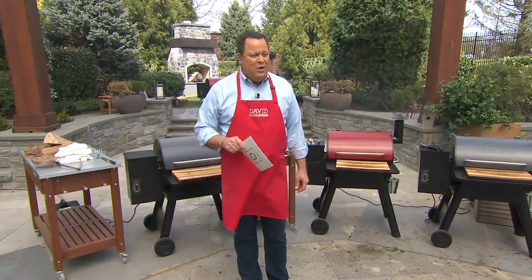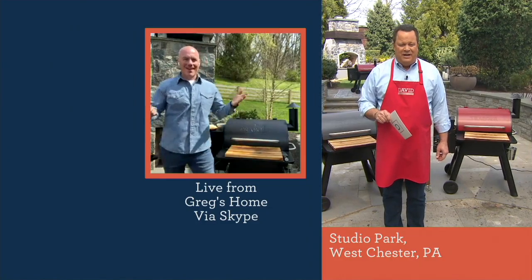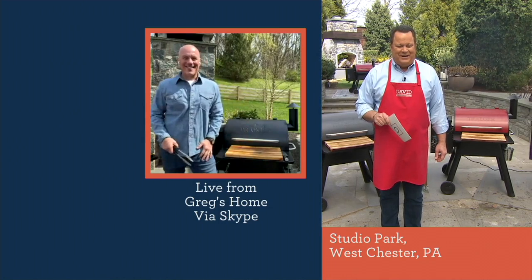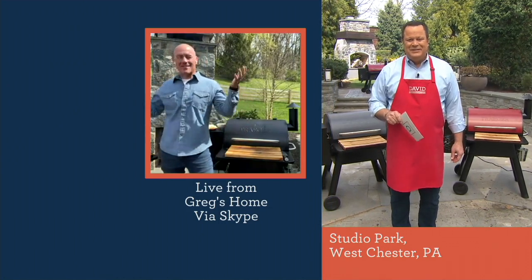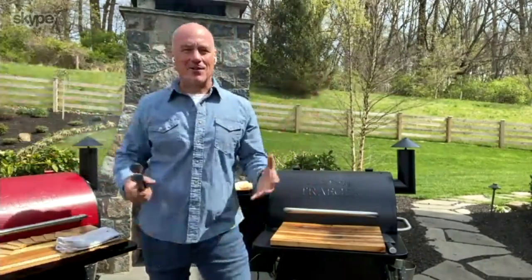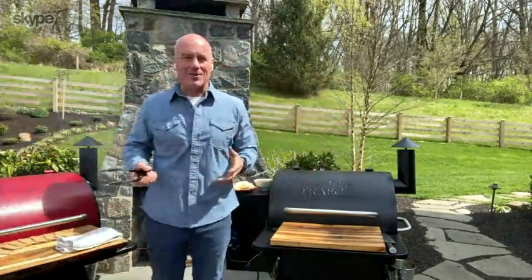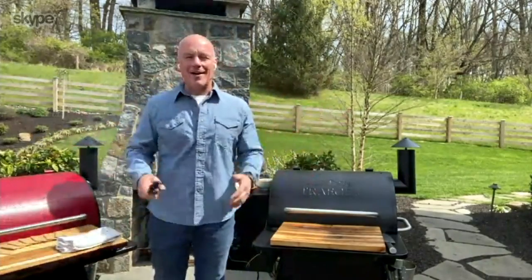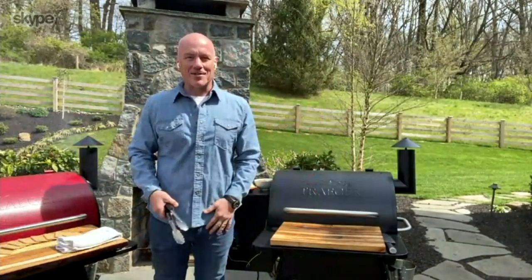Greg Shockley is joining us live via Skype from his own backyard. It's beautiful — the sun is out and it smells amazing. His whole neighborhood can't wait until they're finished so they can eat everything. Greg wants to thank everyone and congratulate everyone that got their Traegers today.